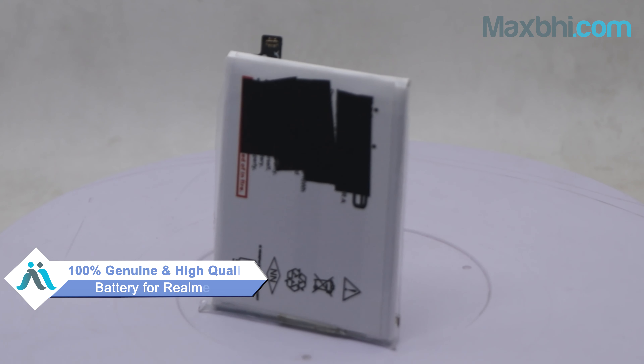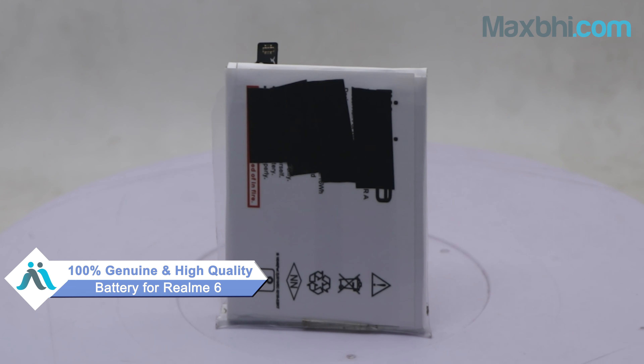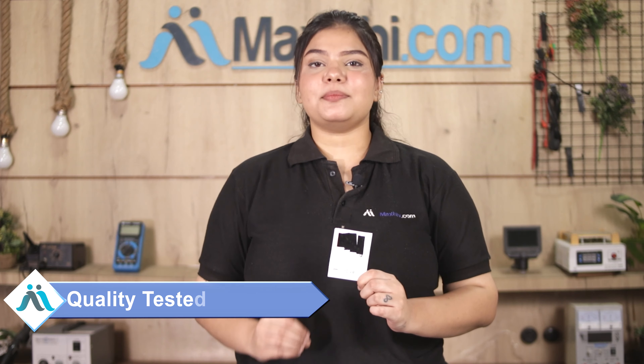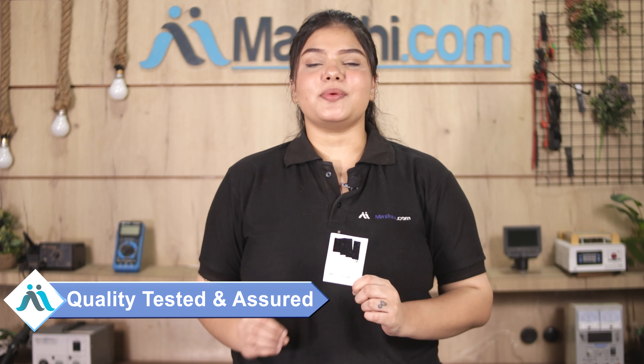You can buy our Realme 6's new battery for a very small amount. This battery is a 100% genuine quality product which works similarly to the original, with a perfect fit for the Realme 6. Our quality team will inspect this battery and after quality assurance, the battery will be sold to you.